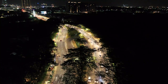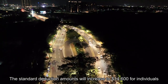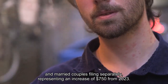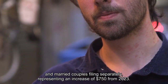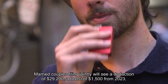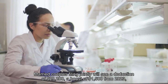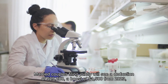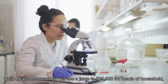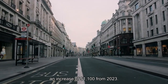But that's no longer the case. The standard deduction amounts will increase to $14,600 for individuals and married couples filing separately, representing an increase of $750 from 2023. Married couples filing jointly will see a deduction of $29,200, a boost of $1,500 from 2023, while heads of household will see a jump to $21,900, an increase of $1,100 from 2023.